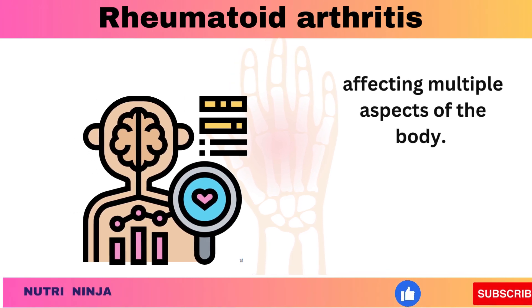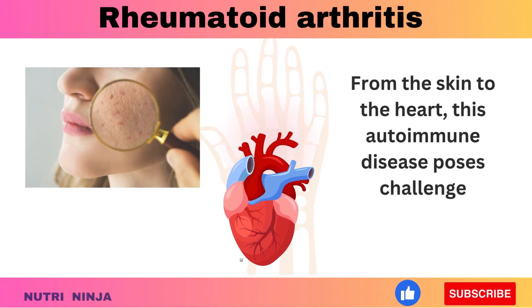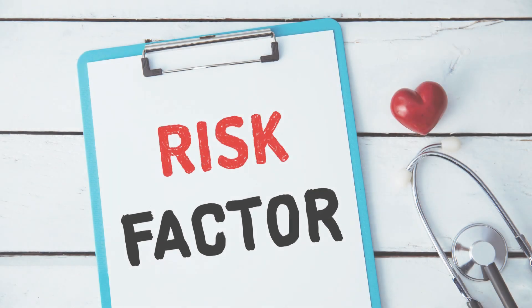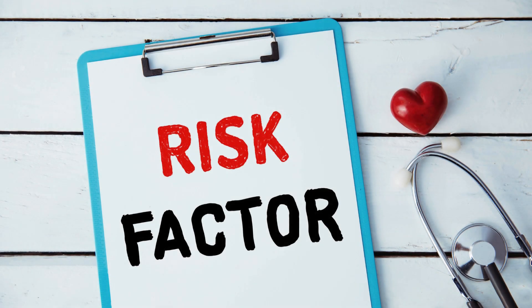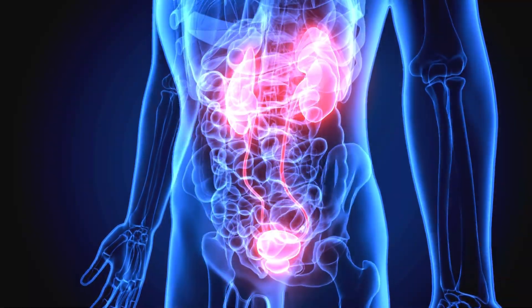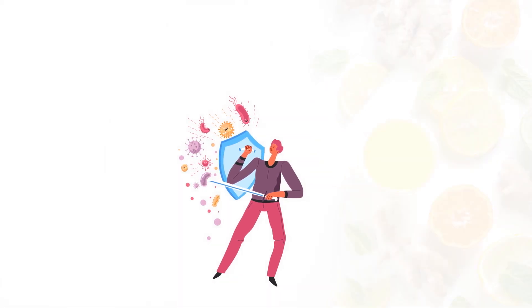This autoimmune disease poses challenges, yet advances in treatments provide hope. Being vigilant about the signs and symptoms, understanding the causes, and recognizing risk factors are crucial steps in early intervention. Remember, it's not just about joints — rheumatoid arthritis can impact various systems. We emphasize the importance of holistic health care; regular medical checkups play a pivotal role in managing complications and promoting overall well-being.